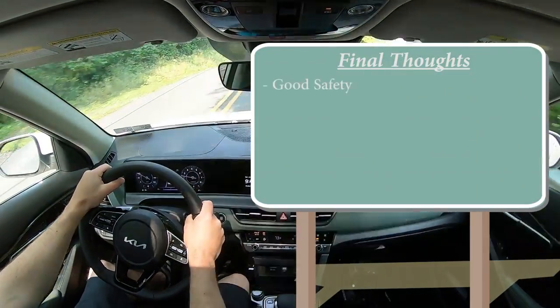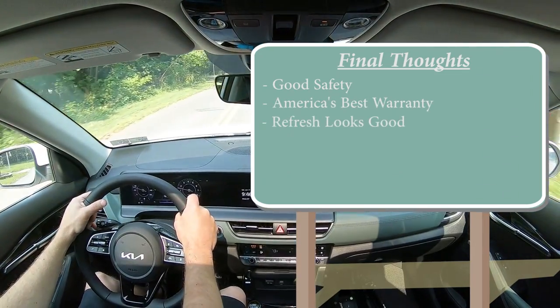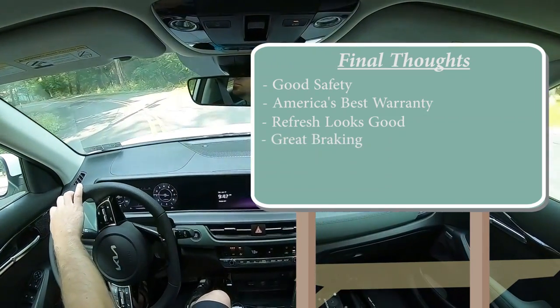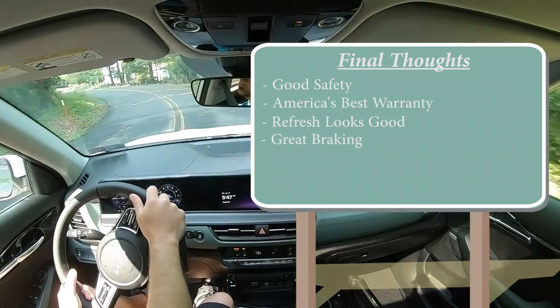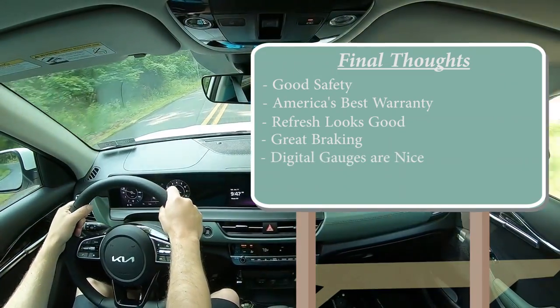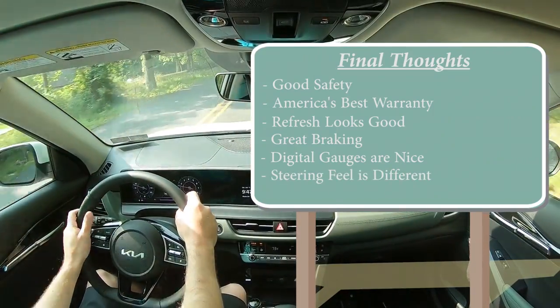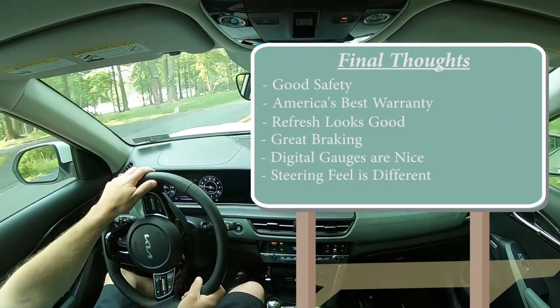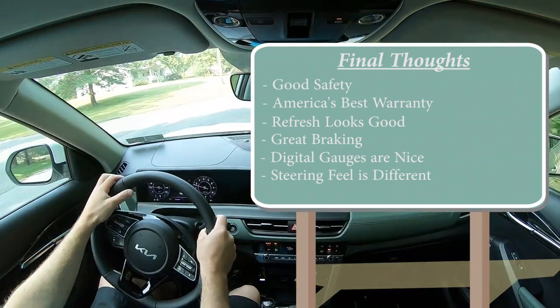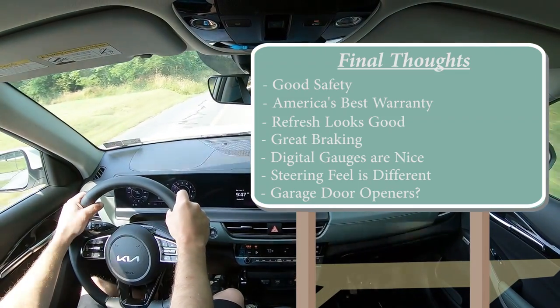Final thoughts: very good safety, very good warranty, I like the refresh — it looks great. Wonderful braking: 60-to-0 in 120 feet, nothing wrong with that. I love the digital gauge cluster. Room for improvement: steering feel is a bit unnatural to me personally, and I would have liked to see garage door openers integrated somewhere. Let me know what you guys think of the new 2024 Seltos in the comments below.